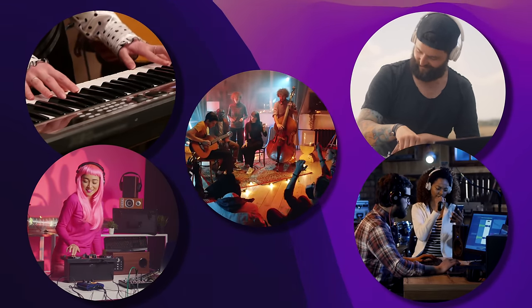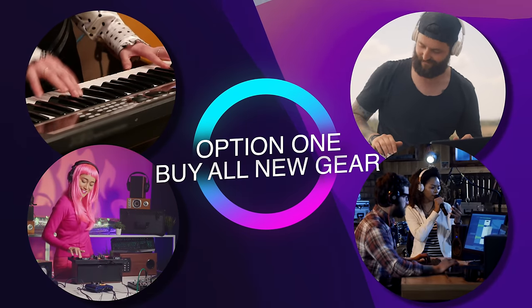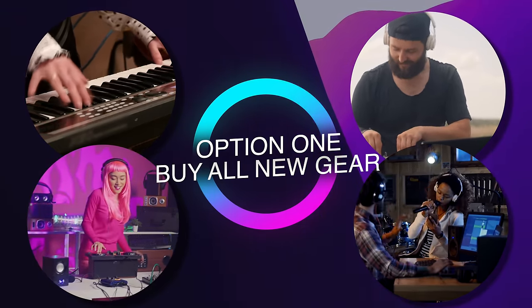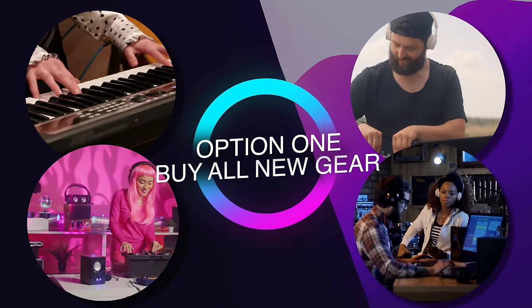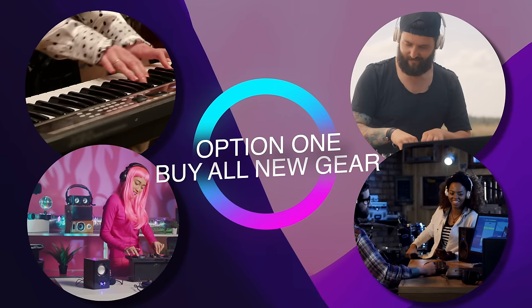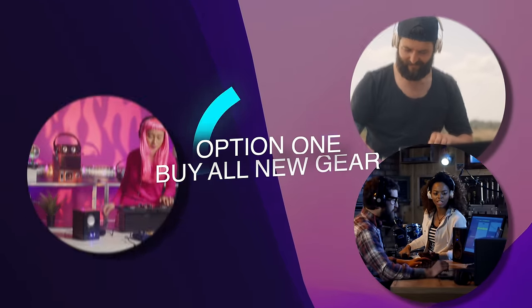So what can we as musicians, creators, producers, and engineers actually do about this? What are we actually left with? The first option is to go out and buy all brand new gear every time a company decides they need to boost productivity or quarterly sales. While this may be the preferred method of most manufacturers, few people are in the position to rebuy all their studio equipment every time a company stops supporting their favorite piece of gear or software application. And it's by far and away the least sustainable of all the options.